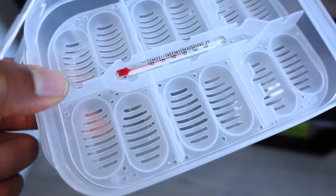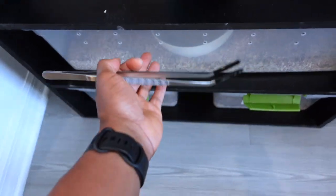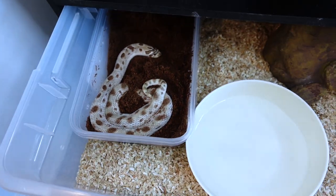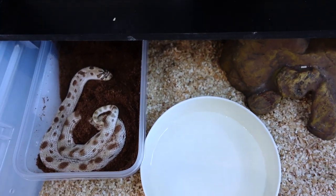I'll probably put like a sponge or something down there, but this just allows for the eggs to not be directly on a substrate. So hopefully this next time around we can have more success. As you can see, it looks like she is pregnant again. She hasn't gone into shed yet, so hopefully maybe she goes into shed this week for her double clutch. We'll see if she's hungry today.